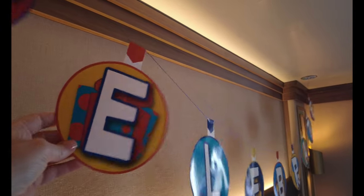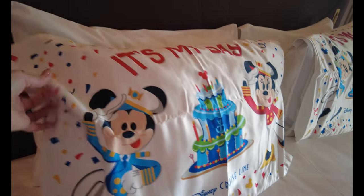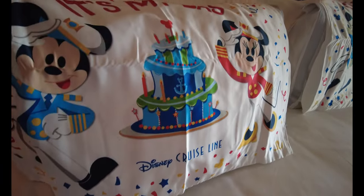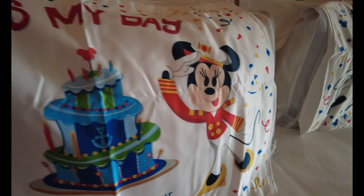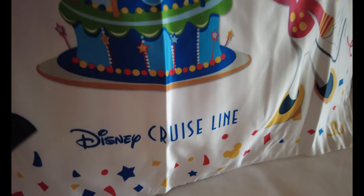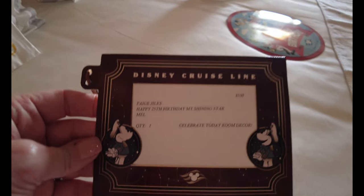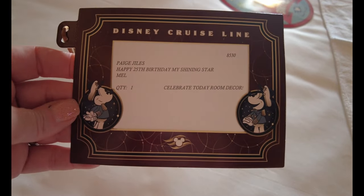These are paper and they can go home with you. Look at our pillowcases — it says 'It's My Day, Disney Cruise Line,' so cute! We have Mickey, we have Minnie. And the note says 'Happy 25th birthday to my shining star, love Mel.'